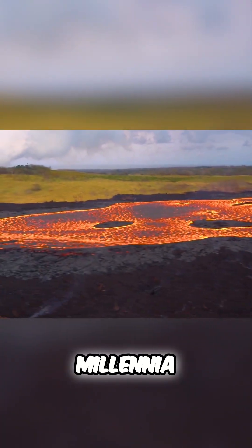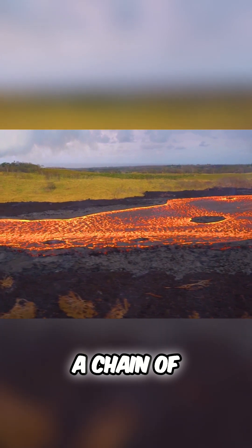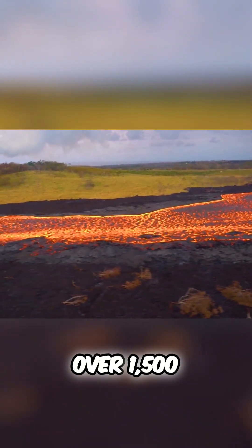Over countless millennia, this process has created the entire Hawaiian archipelago, a chain of islands stretching over 1,500 miles.